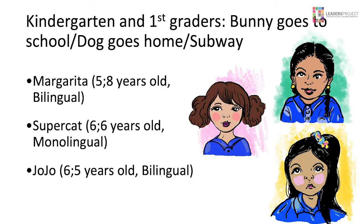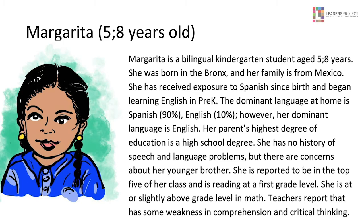We're going to look at these three kids. First is Margarita. She's a bilingual kindergarten student, age five years eight months old. She was born in the Bronx; her family's from Mexico. She got Spanish until she went to pre-K, and then it was all English. The dominant language of the home continues to be Spanish — 90% Spanish, 10% English. Her parents' highest level of education is a high school degree from Mexico. She has no history of speech and language problems, but there are concerns about her younger brother. She's reported to be in the top five of her class and is reading at a first grade level, at or above grade level in math. Teachers report some weakness in comprehension and critical thinking — but when you see this girl, you'll see there's no problem in comprehension. What would you do if this happened to you? No problem. I think what the teachers may be seeing is second language acquisition, and they're missing that because so many teachers don't have that knowledge base, attributing it to a delay or disorder when there's none.